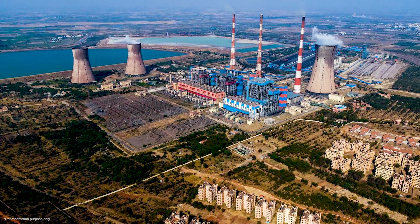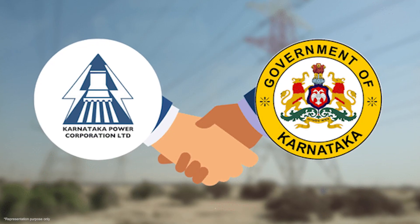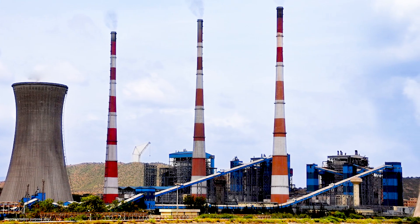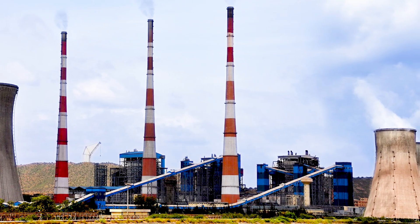Bellari Thermal Power Station is located in Kudatini Village, Bellari District, Karnataka State, and is run by KPCL, a Government of Karnataka undertaking. The plant is located on the Hospet-Ballari route. There are three units: two with 500 megawatt capacity each, with a generating capacity of 12 million units per day, and one 700 megawatt capacity unit.